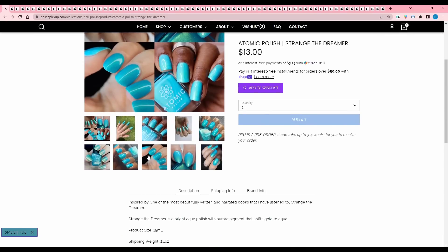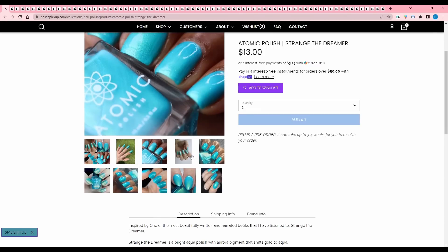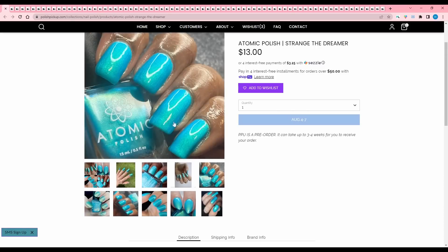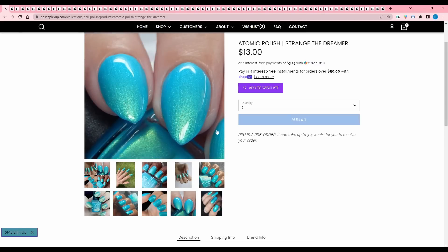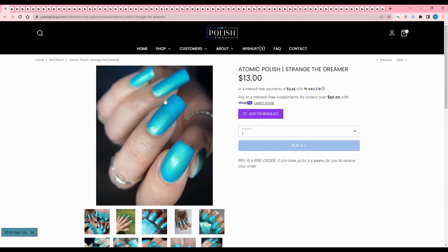Atomic Polish, Strange the Dreamer, inspired by one of the most beautifully written and narrated books that I have listened to — Strange the Dreamer. It is a bright aqua polish with aurora pigment that shifts gold to aqua, and no cap. This is very, very pretty. I really like these type of colors, which is why I have so many of them in my collection. I'm pretty sure I bought like three in this tone at PVE recently, so I have to pass.